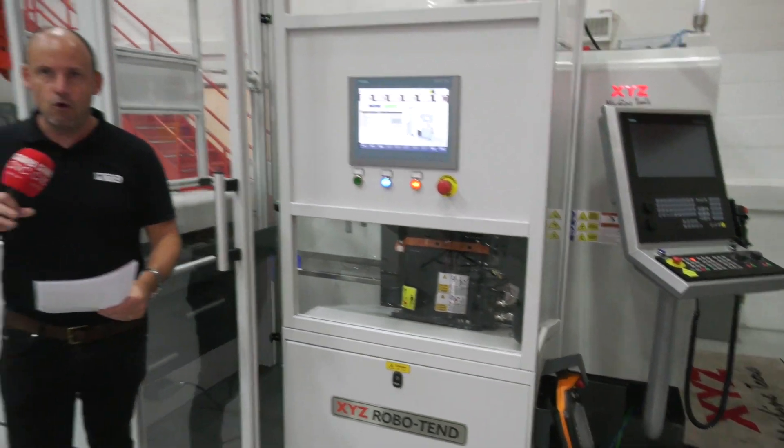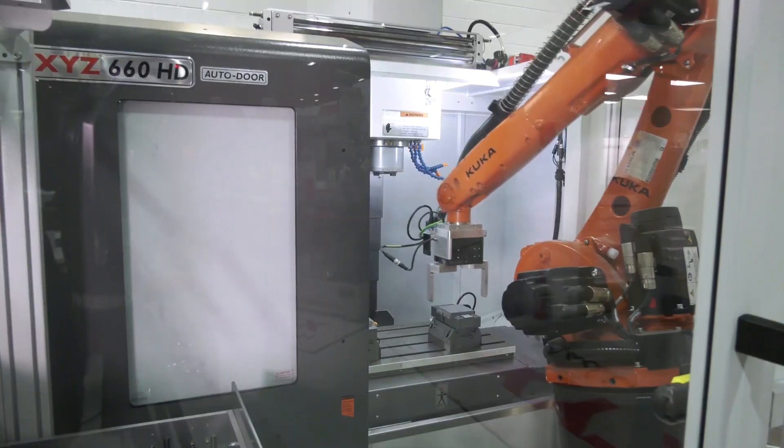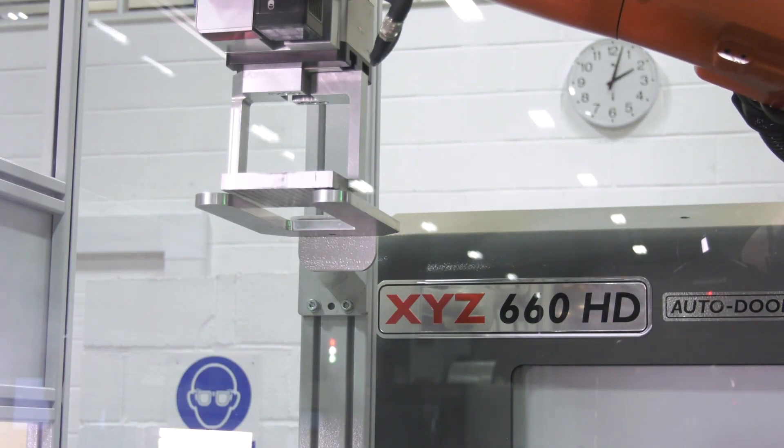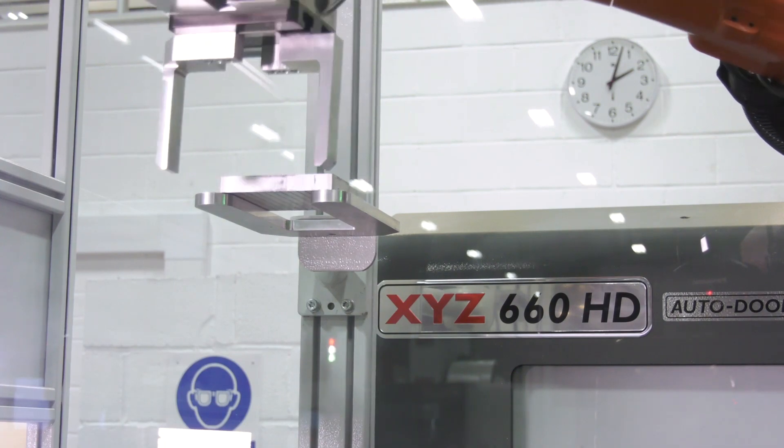It's also got a very easy-to-use conversational front-end control which completely integrates with the control on the machine, so whether you're an XYZ user of a VMC or a turning center, this unit can be fitted. You've got a 10 kilogram KUKA robot on here and a turnover station, so you can essentially do parts in one hit.